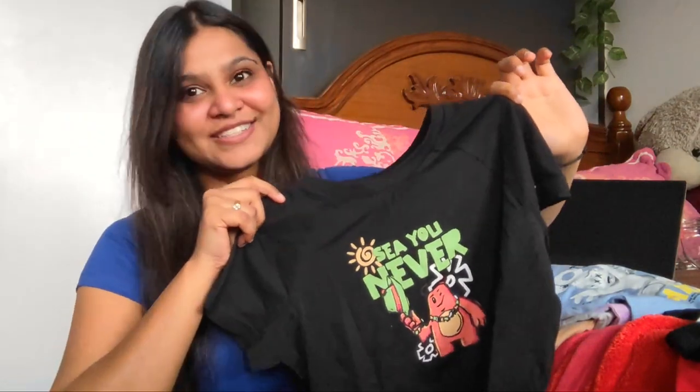It looks so freaking pretty. Also, can you observe my voice? It's changed because I'm sick — I have a cold. Send me get-well-soon messages! Next, I'm going to show you this one. I didn't like this one as much because the material is so different. It's from a different category — it's a ribbed baby tee. It's very expandable. This one says 'see you never.' Very savage.